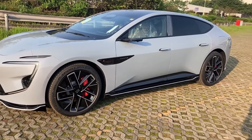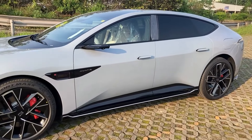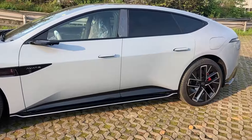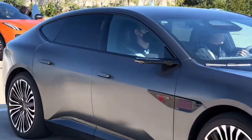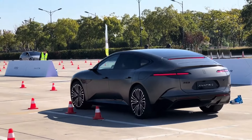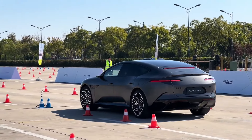Now let's address the elephant in the room: the Avatür 12. While there's no official confirmation yet, rumors suggest that Avatür might be working on a successor to the impressive 11, based on speculation and industry trends. Car manufacturers are constantly pushing boundaries, so we can expect the Avatür 12 to boast even more impressive horsepower and torque figures than its predecessor.